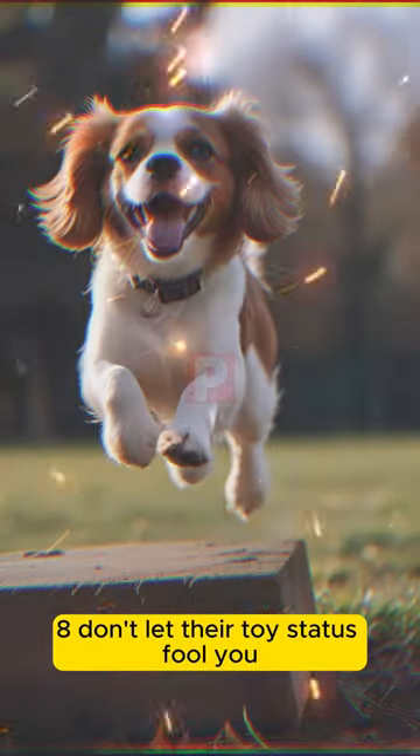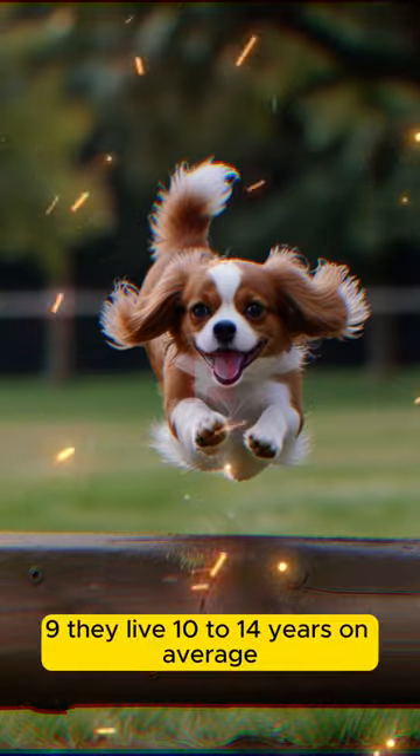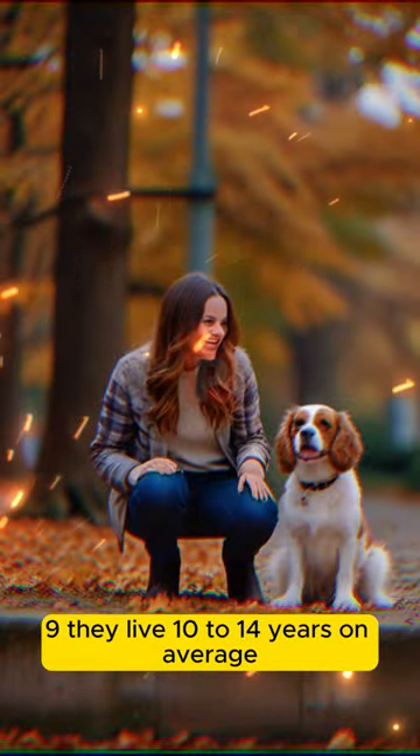8. Don't let their toy status fool you — they're surprisingly muscular. 9. They live 10-14 years on average.